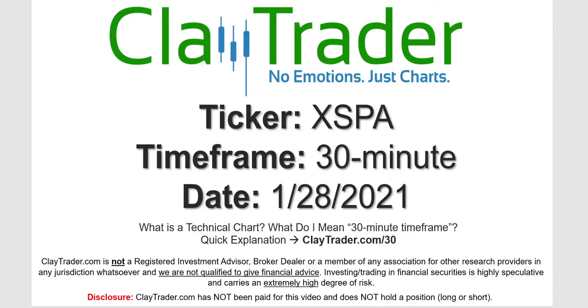Hey, it's Clay, and this will be a video chart on ticker symbol XSPA. We will take a look at the 30-minute timeframe. If you're not sure what I mean by 30-minute, I do offer an explanation video at that link.